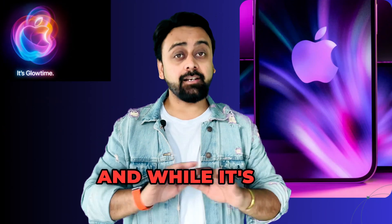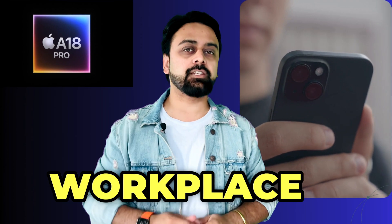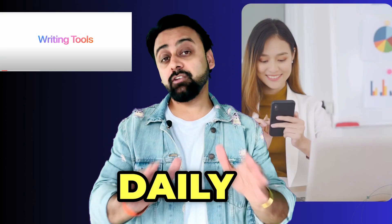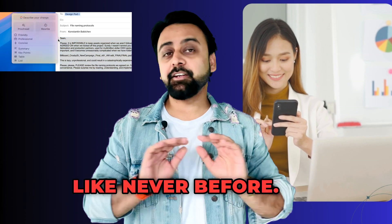Apple just dropped the iPhone 16 and while it's packed with personal upgrades, the real game changer is how it's set to transform the workplace for enterprise users. Its AI-driven features are natively integrated into daily workflows, automating tasks, enhancing accessibility, and boosting productivity like never before.